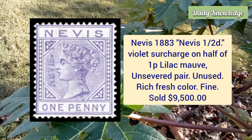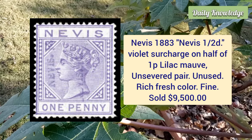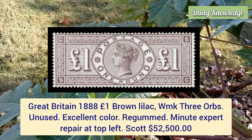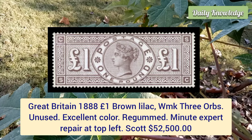Nevis, 1883, half penny violet surcharge on half of 1 penny lilac mauve, unsevered pair, unused example with rich fresh colors. Great Britain, 1888, one pound brown lilac, watermark three orbs, unused example — excellent color and it is regummed.